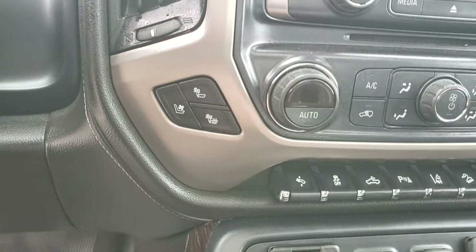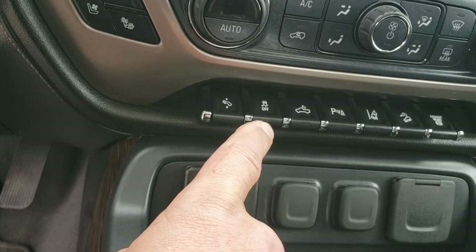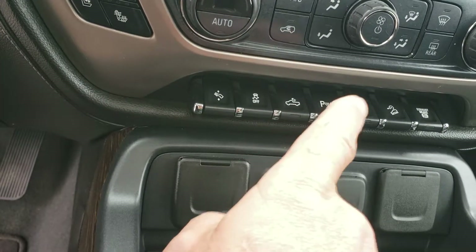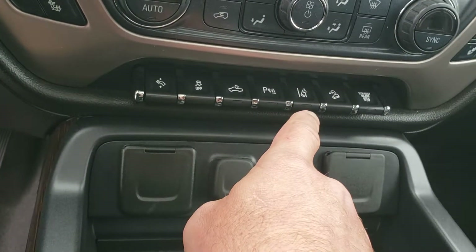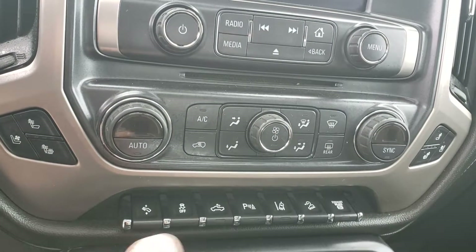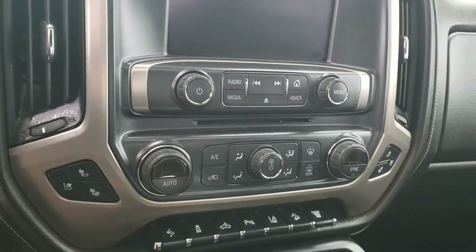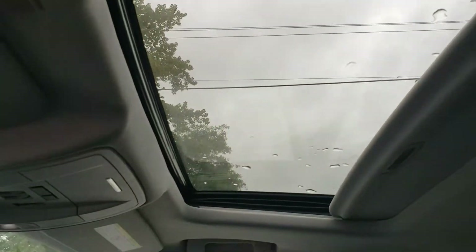Heated and cooled seats are standard on the Denali. You also get adjustable foot pedals, traction control, cargo light that activates the mirror lights, rear parking sensors, lane departure detection, downhill assist, and an engine brake — very handy. Dual climate control, front and rear defrost, AC, and a nice sunroof up top.